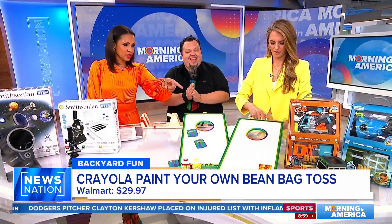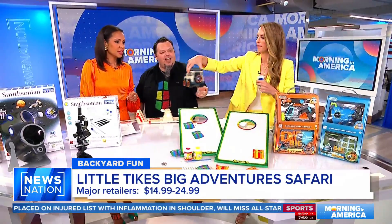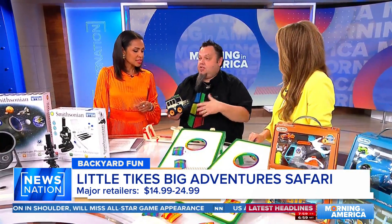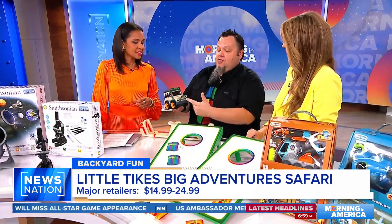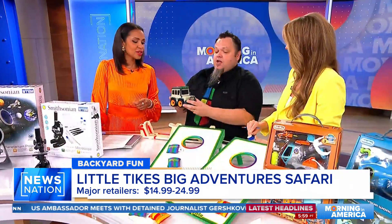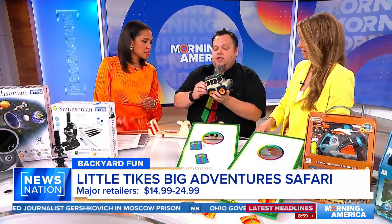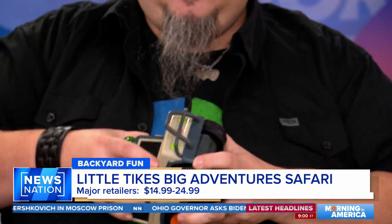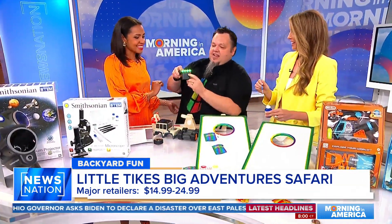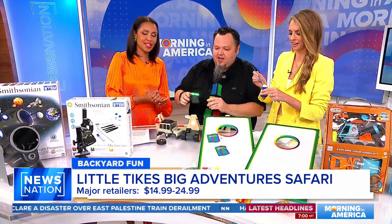From MGA Entertainment, Little Tikes has the Backyard Safari action line going on right now — this is the Big Adventures SUV. They also have a submarine and a space explorer. On the surface it looks like just a little truck, but in about five seconds it transforms: the back becomes a compass, the wheels become working binoculars, and there's a light that works as a flashlight for exploring the backyard.